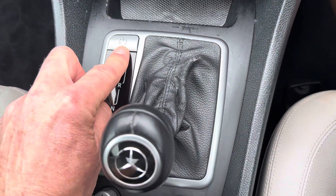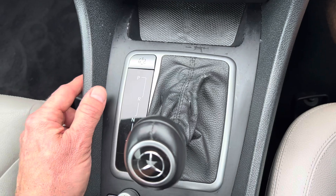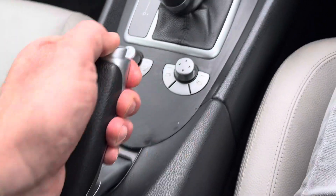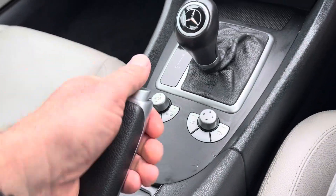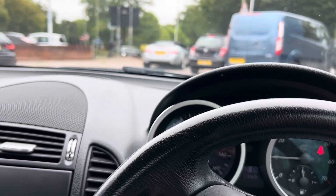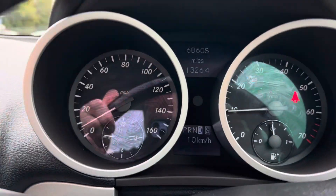You've got different selection modes for your automatic transmission, and electric mirrors. So there you have it — Mercedes SLK 280, 2006, 68,000 miles. Drives really really nicely.